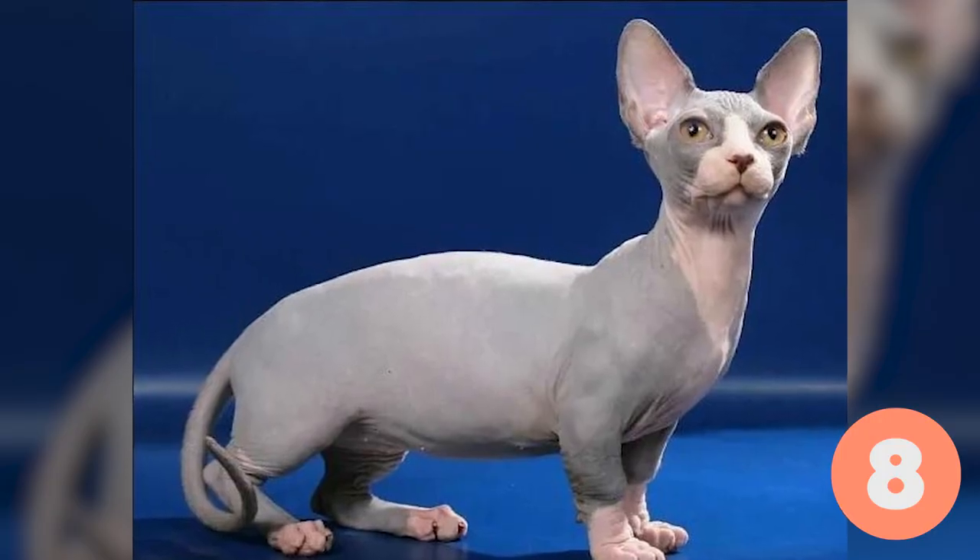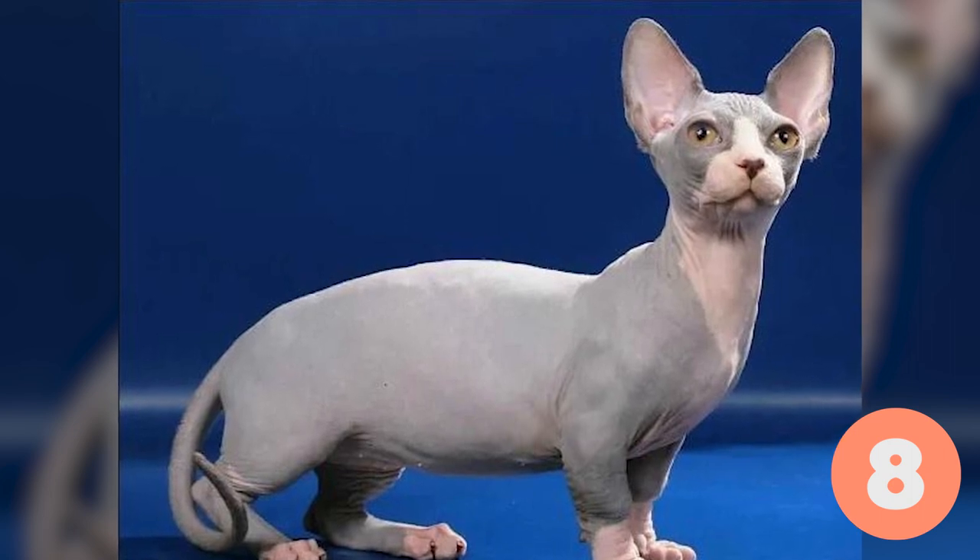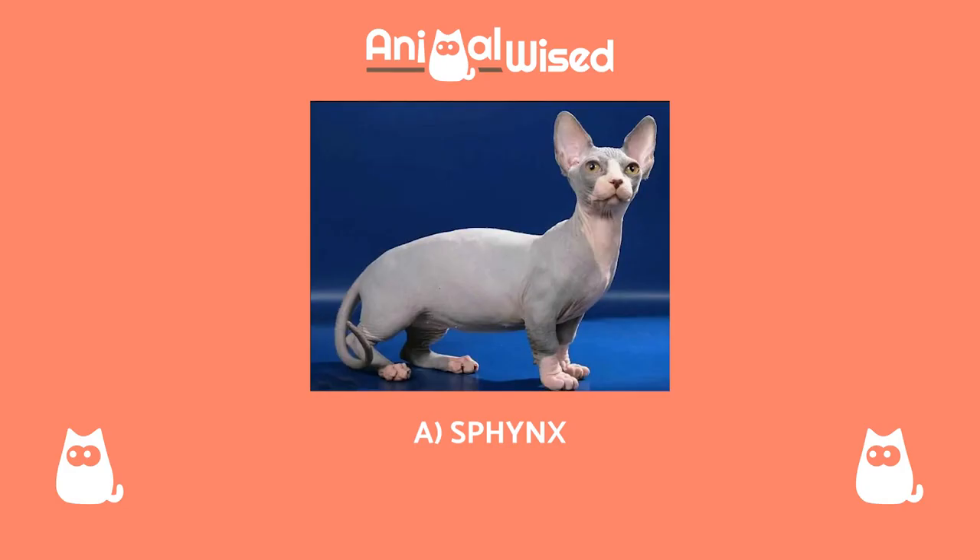Breed number eight. Now we're ready for the last one. Let's see if you can get it right. A. Sphinx, B. Bambino, C. Elf cat.